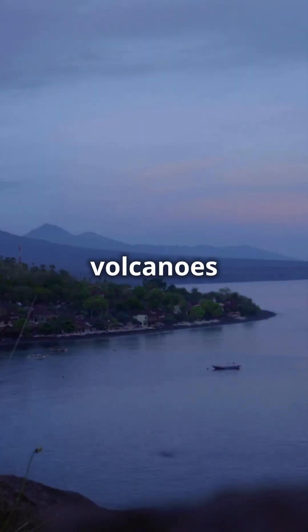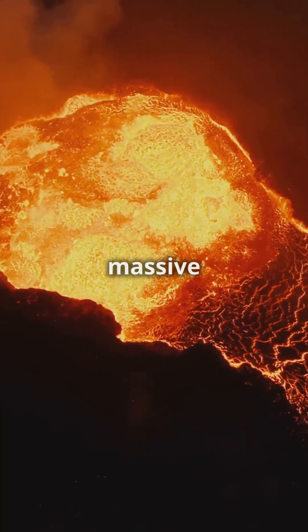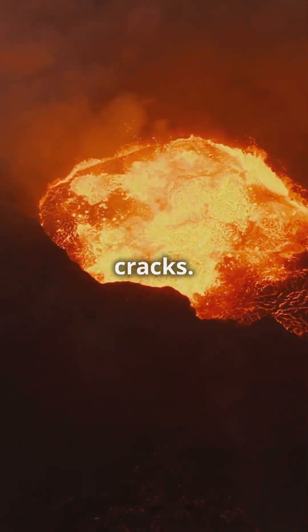So why do volcanoes sometimes erupt underwater? Well, it all starts with tectonic plates. These massive slabs of Earth's crust are always moving, and when they pull apart or collide, magma from the mantle can sneak up through the cracks.